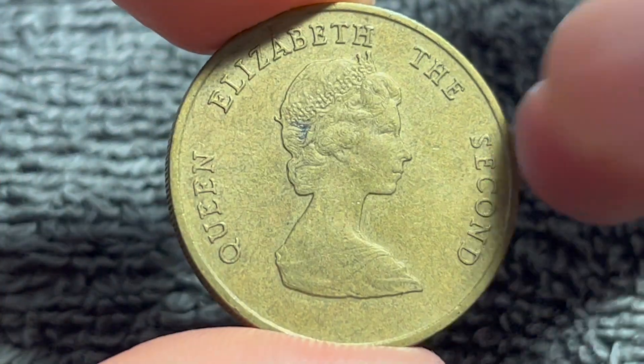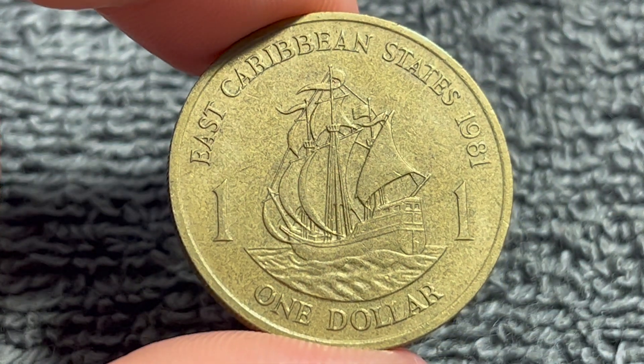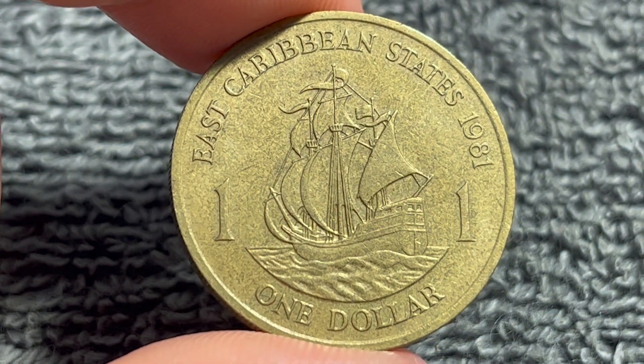Anyway, hope that cleared up some information about this coin, and I'll see you next time when I've got another coin to talk about. I'll see you soon. Thanks for watching the video.